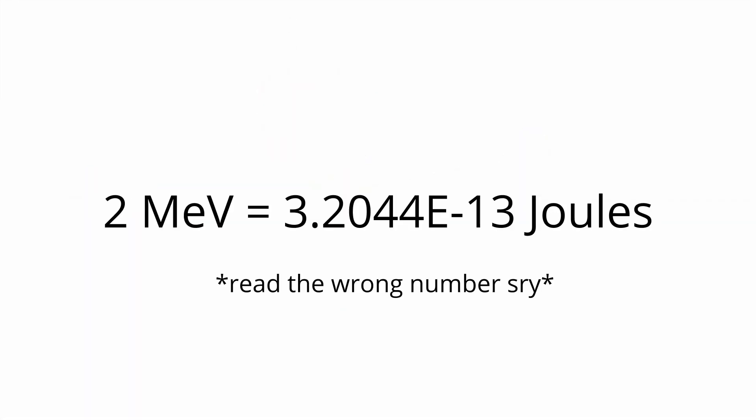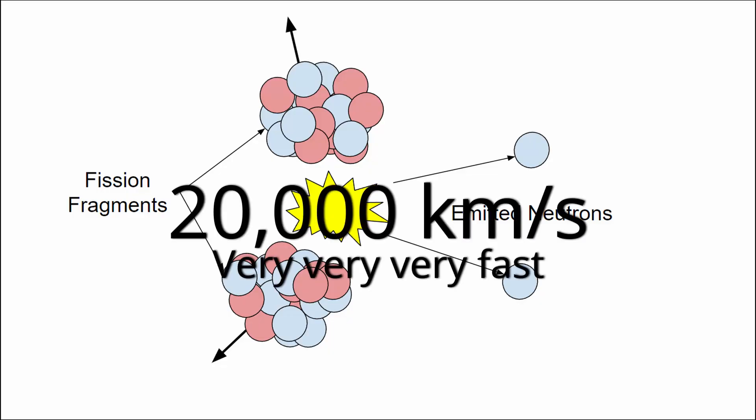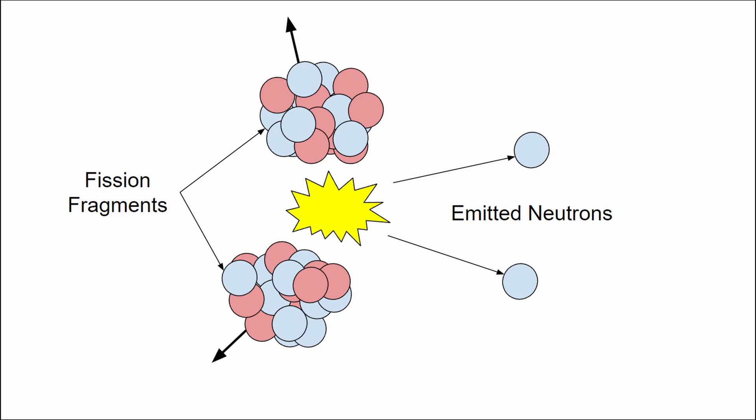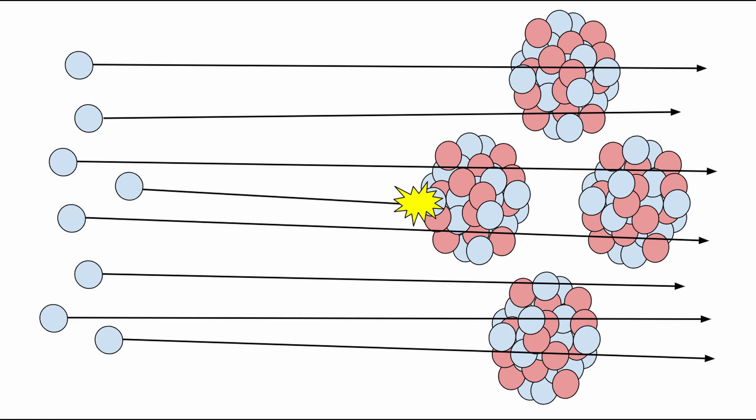That's about 3.4 times 10 to the negative 16 joules. That may seem like a tiny amount of energy, but these neutrons are tiny particles, and that tiny amount of energy allows them to travel about 20,000 kilometers per second. Because they're traveling so fast, they actually have trouble causing more fissions. They literally tend to zip right past and through the uranium without interacting with them, and only a few of these fast neutrons actually cause another fission to occur. The rest zip away so quickly and leak out of the reactor, or they're absorbed by non-fuel elements.